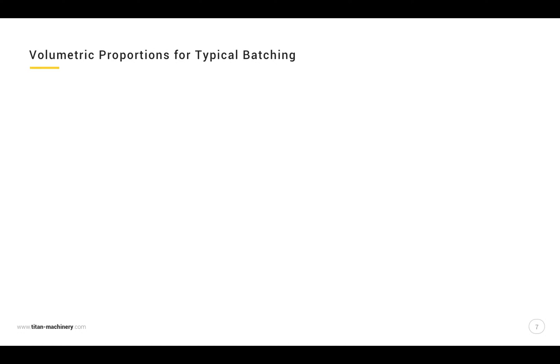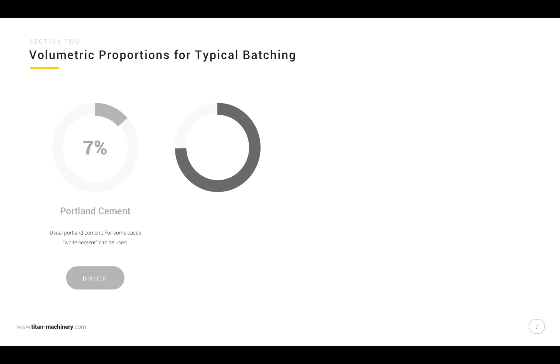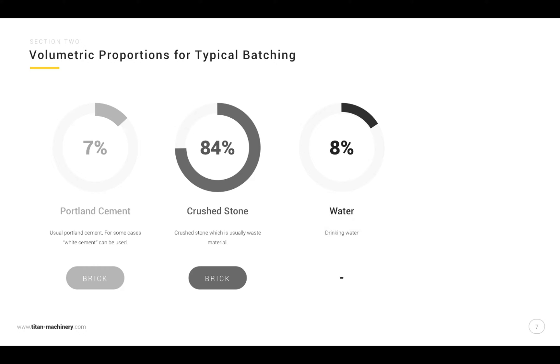Volumetric proportions for a typical mixture: 7% Portland cement, 84% crushed stone, 8% water, and 0.5% pigment.